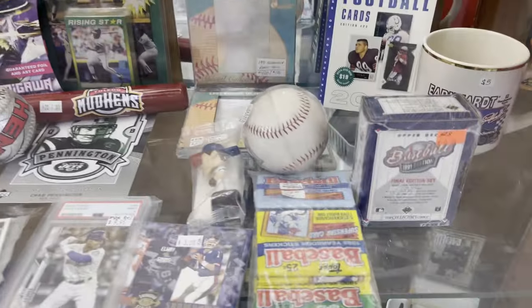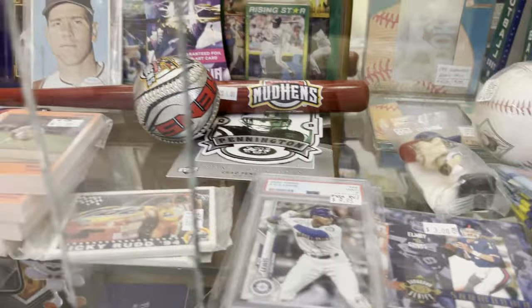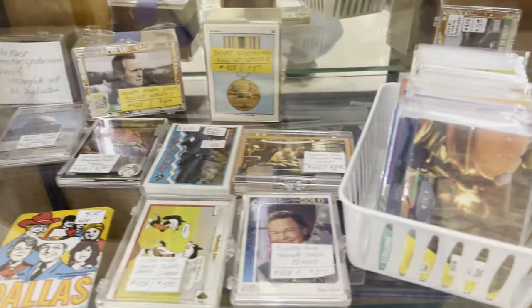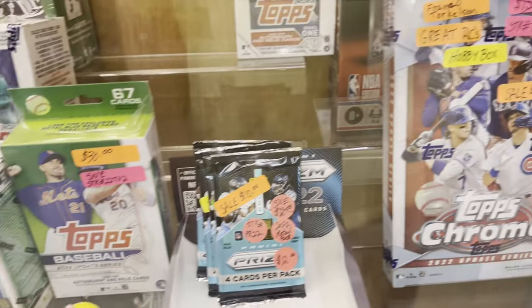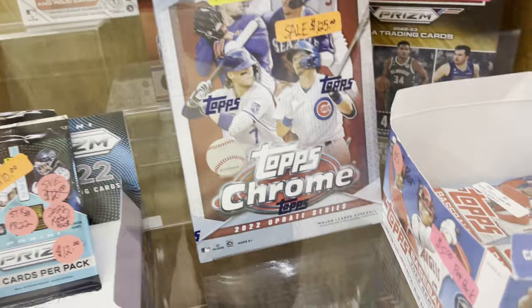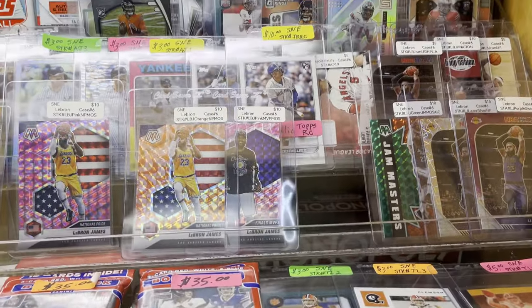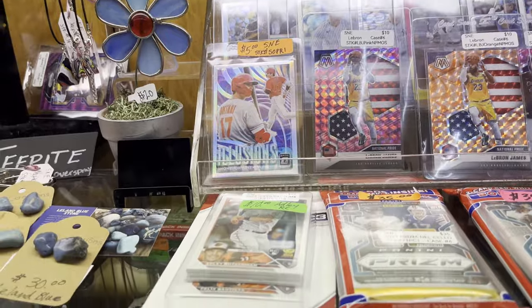A lot of these are football players. That looks like some minor league sets there. There's some non-sports Dallas cards, a pack of Dallas cards. Some sports magazines on the bottom. There's a Topps update hanger box over there for $30. That's a 2022 Update Chrome hobby box, $125. There's a whole bunch of different things in here — some vintage, some modern.